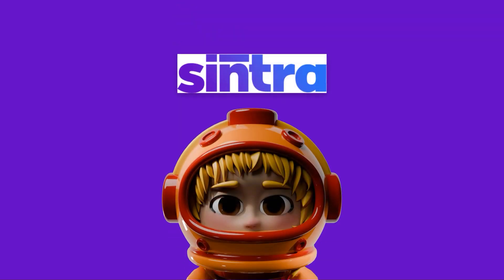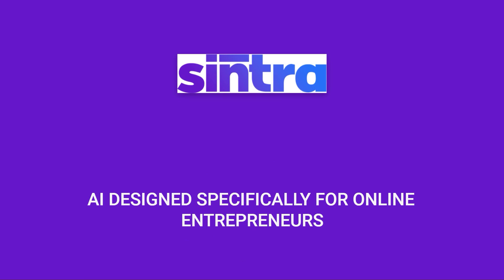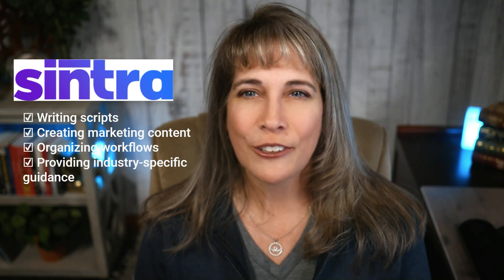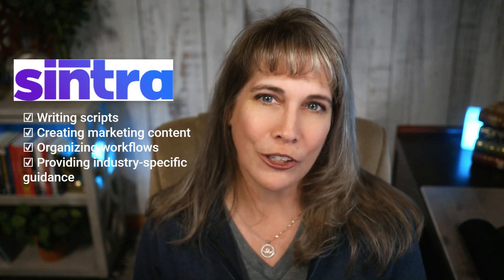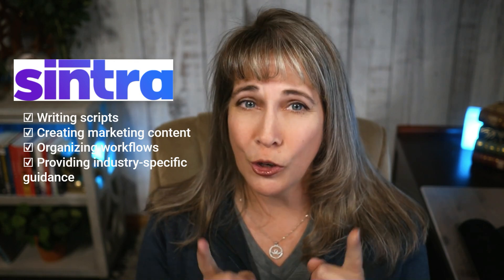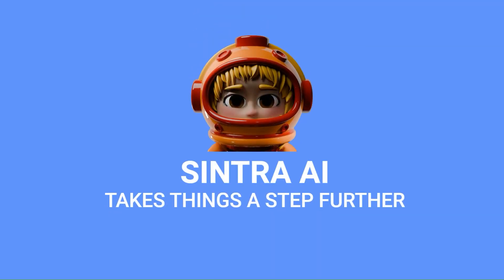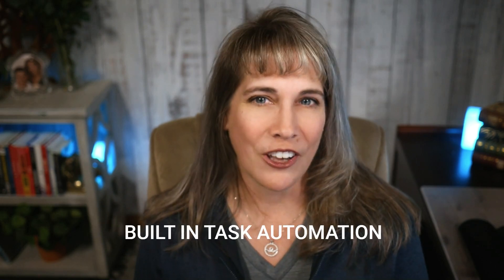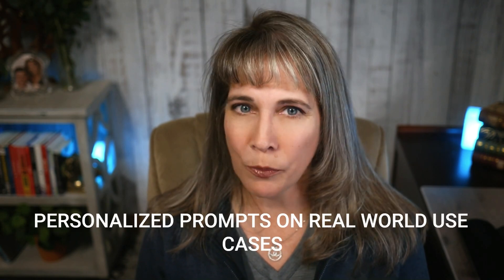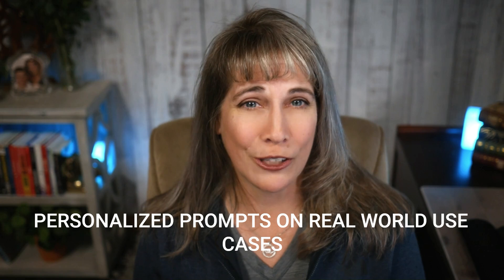Cintra AI, on the other hand, is an AI designed specifically for online entrepreneurs. Think of it as an AI business manager tailored to help you with tasks like writing scripts, creating marketing content, organizing your workflow, and even guiding you on best practices for your specific industry. While both tools use AI to help you get more done, Cintra takes things a step further by integrating ready-to-use business templates, built-in task automation, and personalized prompts on real-world use cases.